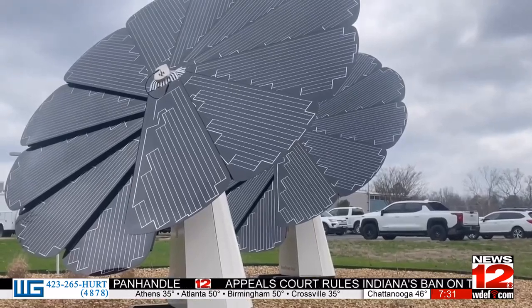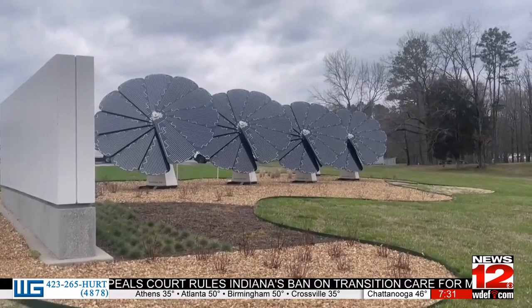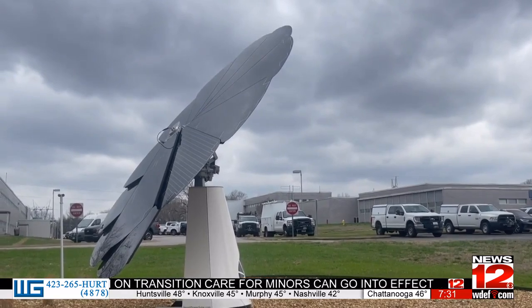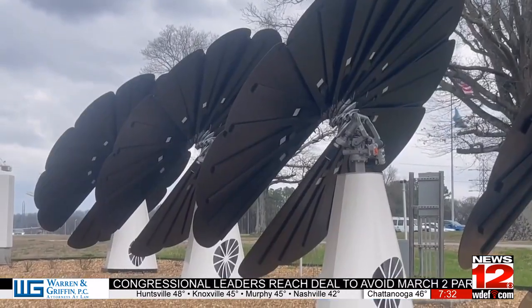The smart flowers are a part of several solar technologies at TVA facilities throughout the Tennessee Valley. Fiedler says it's all about using these smart flowers to create a clean environment. The big picture is how can we use solar power in new ways, let it look different, look beautiful, and power our modern lives in a clean way.